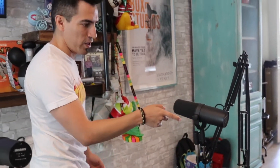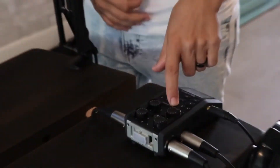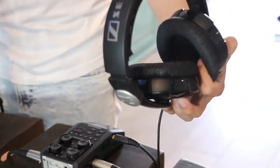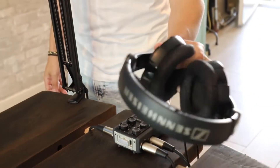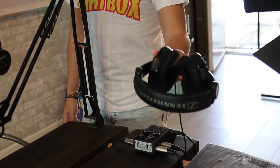We record audio on a Zoom H6, so we just go direct to here. We've got a Sennheiser headset here — this is like 15 years old, well, maybe 10, but these guys have held up. I'm impressed with these here.